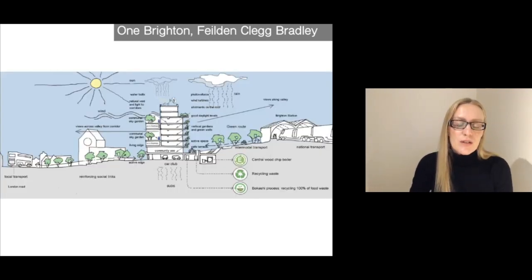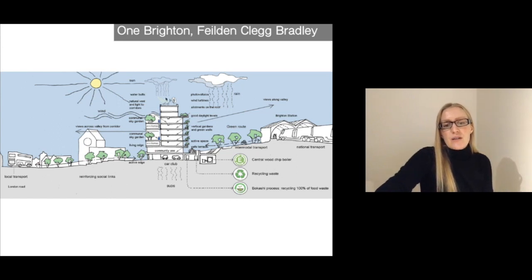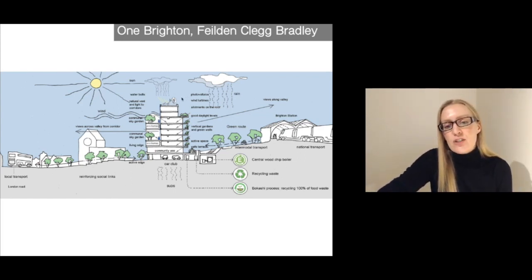This diagram shows a cross section where they really try to connect design and sustainability at different scales — connecting local transport within the car club for the community in the building and then intermodal transport to national transport links. They also try to connect greenery from the site through the building at vertical scale. The sun provides free heat but also some active electrical heat as well as fresh air. At the very top of the roof there was a micro wind turbine, but because other research was coming out, they actually changed that after planning, which I'll describe in a moment.